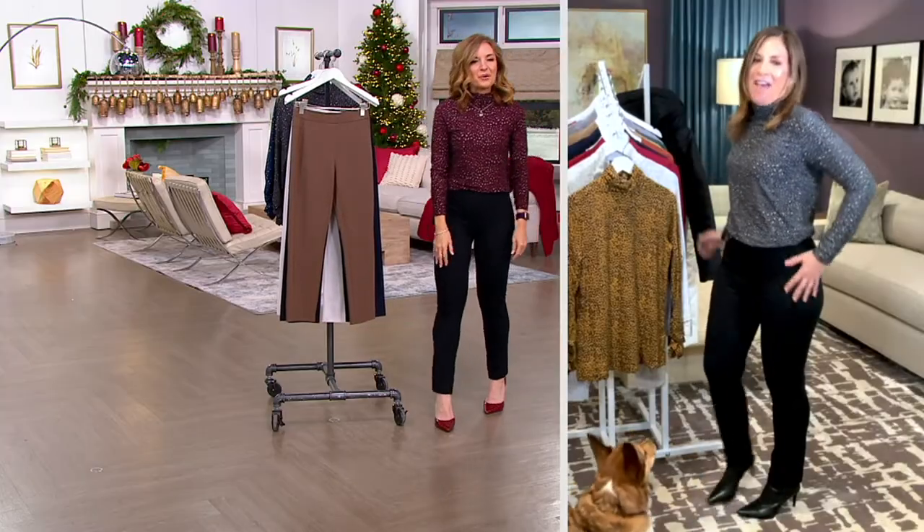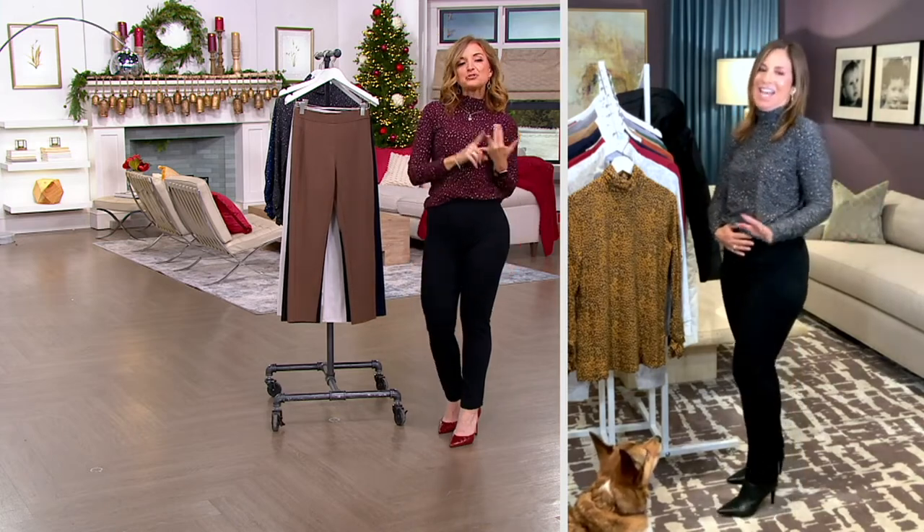Susan Pants equals my pick of the show. These — I mean — these are everything.